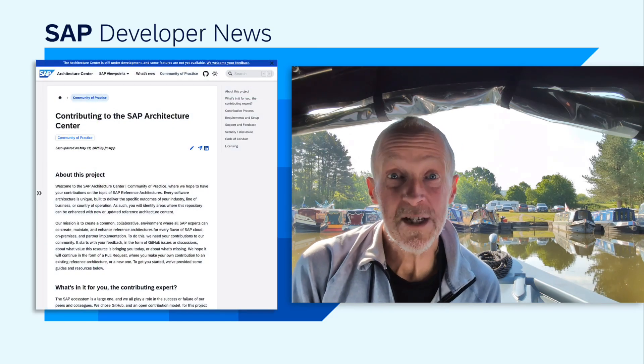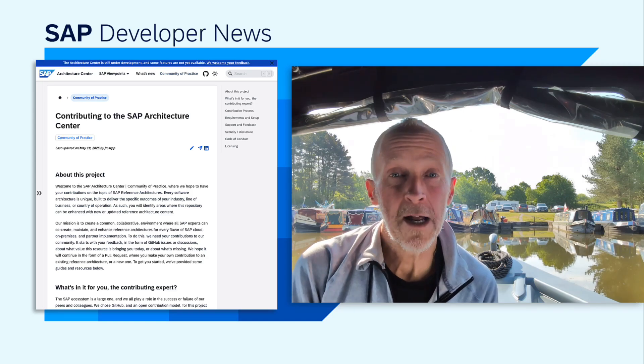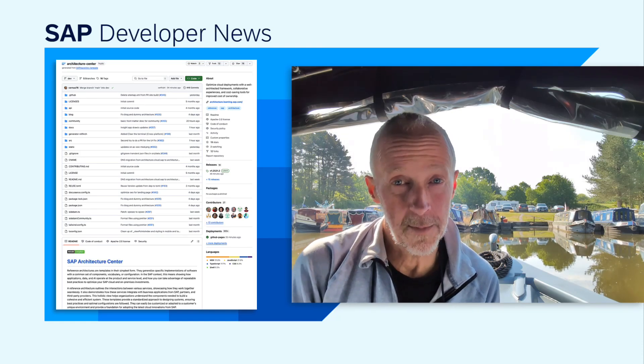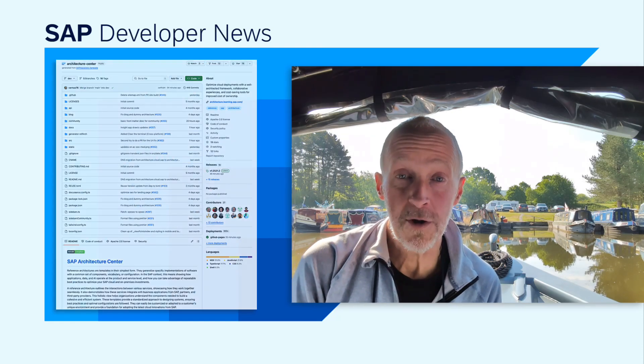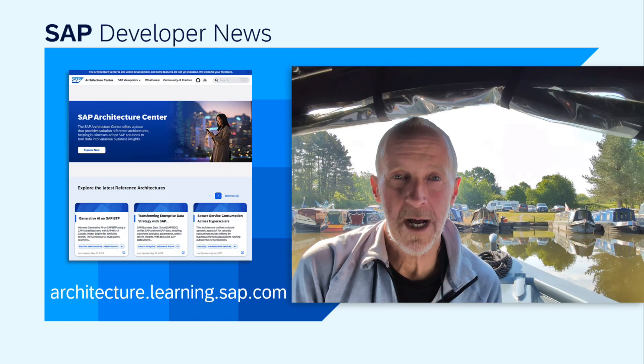The best part about the new SAP Architecture Center is that it's open — open for collaboration, feedback, and contributions using the industry standard for documentation collaboration: GitHub. The speaker has already made their first contribution. Dive in to the SAP Architecture Center now.